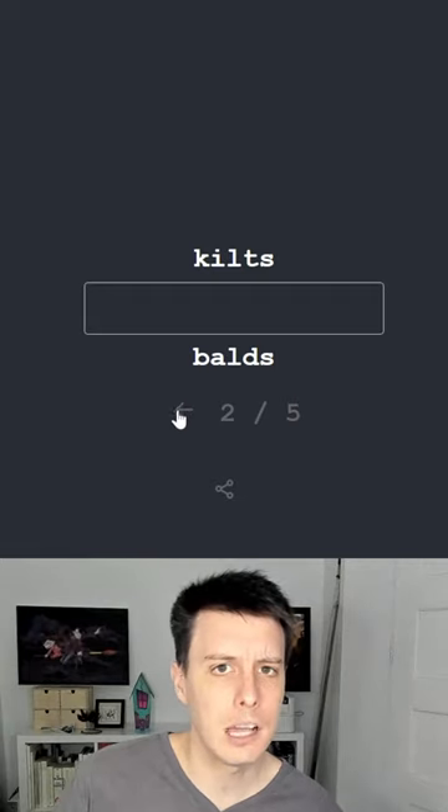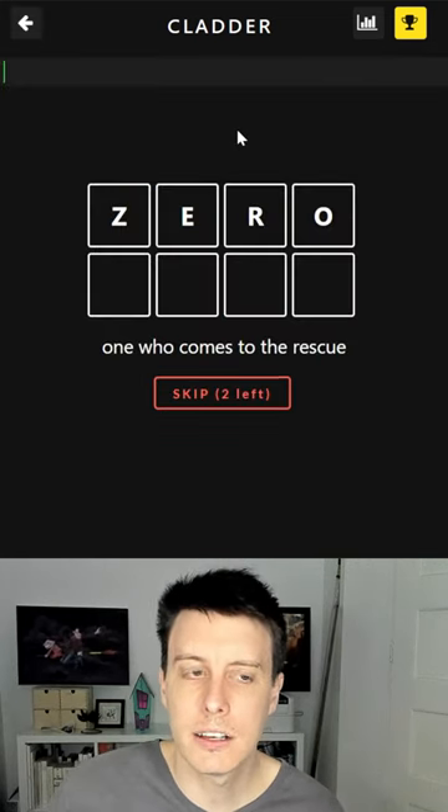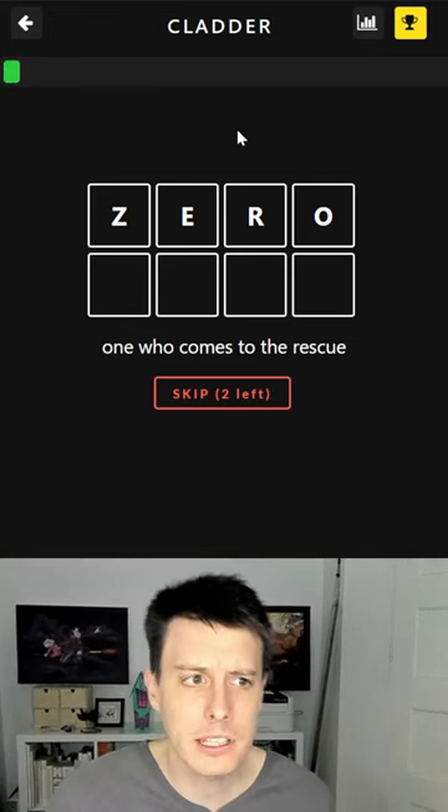Number 6: Wordopebe — change one letter at a time to get from one word to the next. Number 5: Clatter — change one letter at a time and solve 10 puzzles in a minute!